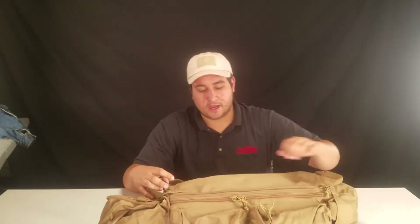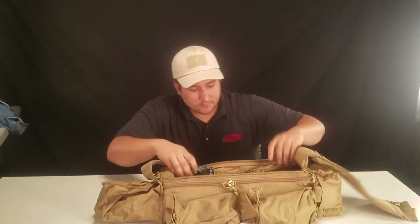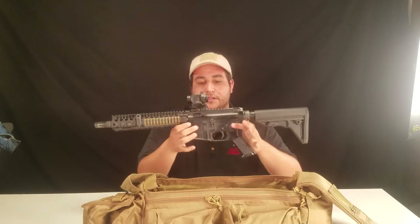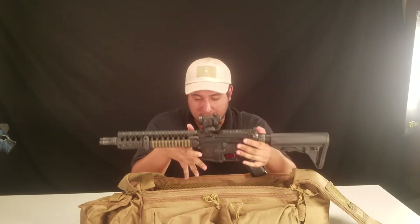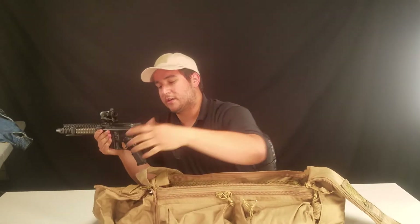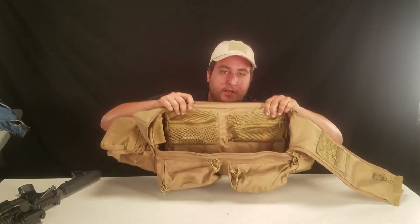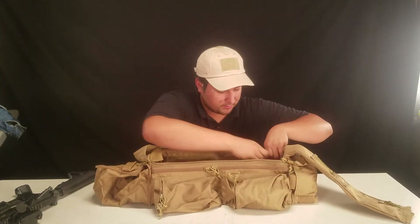Now I'm just gonna show you all the features that this guy has. So currently I got my Mark 18 build in here — it's not quite complete yet, but we're not reviewing the gun today. You can easily fit a Mark 18 build into this bag, and you do also have the extension right here to help you fit a little bit of a longer gun. You do also have these inner pockets so you can fit more accessories into the bag as well.